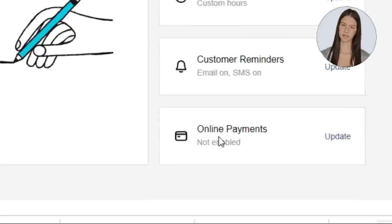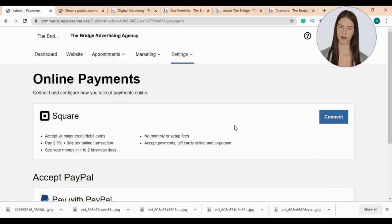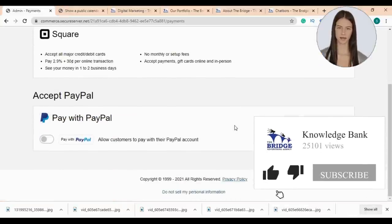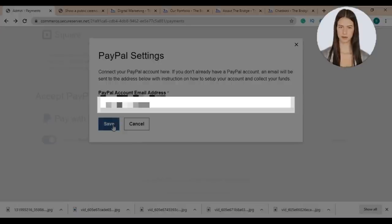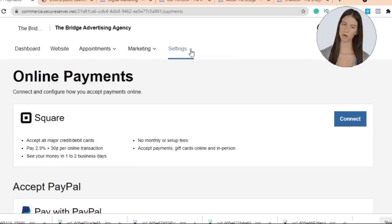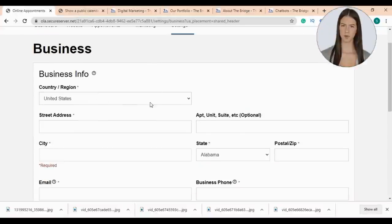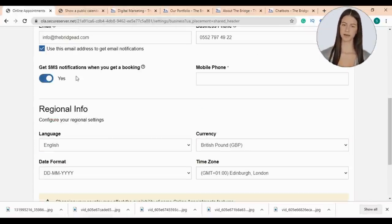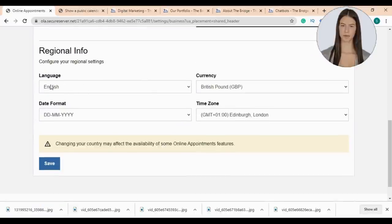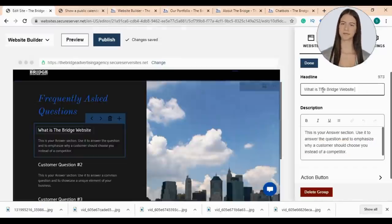Now let's update our online payment info. You can easily integrate your Square or PayPal payment with your website. I'll choose PayPal, insert my email, click OK — and that's it. Now let's update our business info — I'll fill the info, choose to get an SMS when customers book an appointment, edit my regional information, and click save.